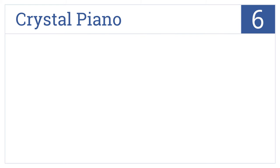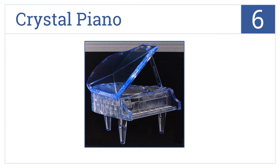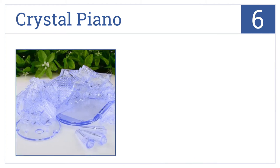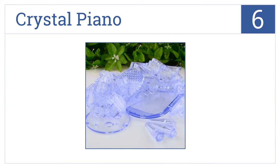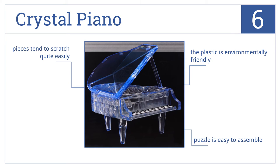Coming in at number 6 on our list, the Crystal Piano has been constructed from sky-blue-colored plastic pieces that form an attractive decoration for complementing almost any room decor. This puzzle is easy to assemble, and the plastic used is environmentally friendly. However, the pieces tend to scratch quite easily.